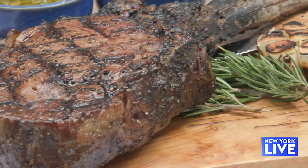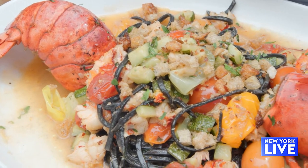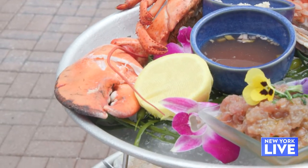Our 40-ounce Angus tomahawk steak with chimichurri, our squid ink truffle lobster pasta — such a crowd pleaser — our Greek salad, and this beautiful piece right here is our grand seafood tower.